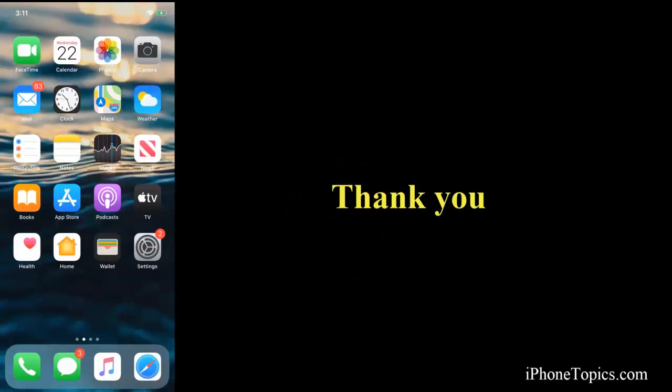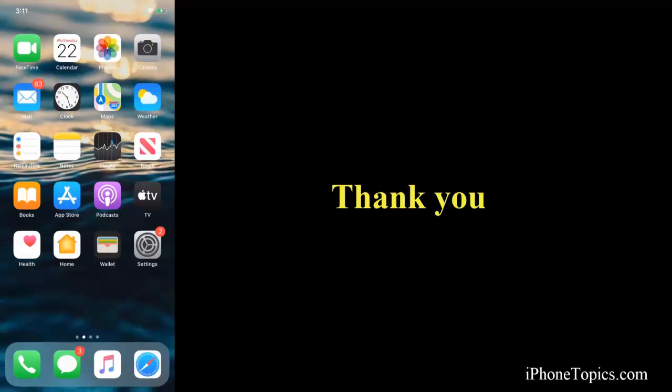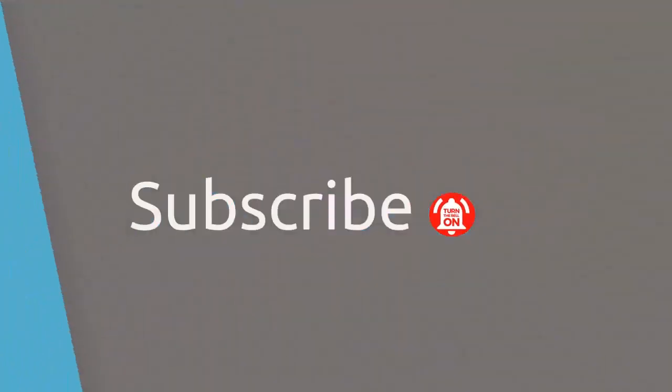I hope these fixes will help you sort out the issue. If not, try contacting Apple Support. Thanks for watching this video — please like, share, and subscribe to iphontopics.com.